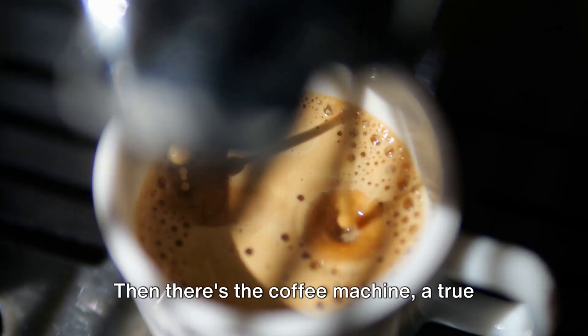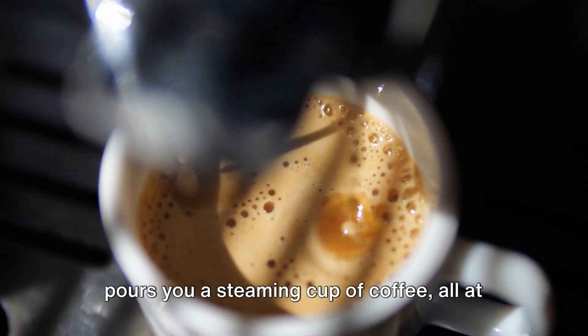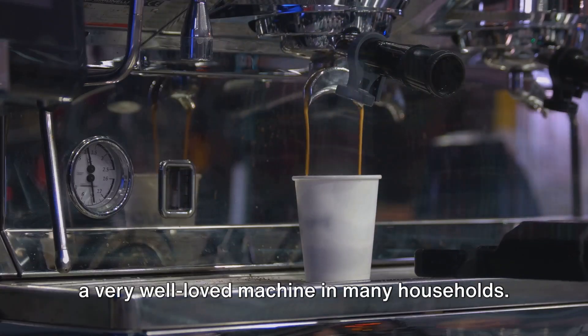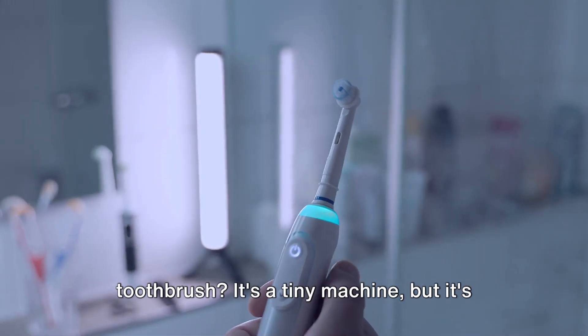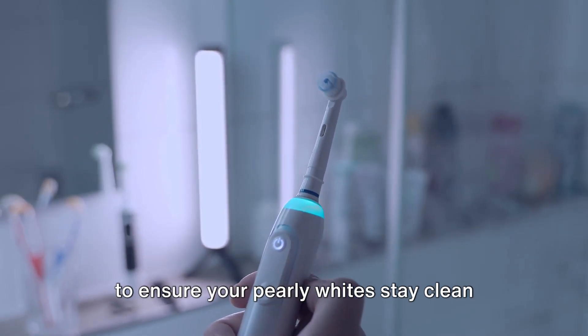Then there's the coffee machine, a true savior for all the coffee lovers out there. It grinds the beans, heats the water, and pours you a steaming cup of coffee, all at the touch of a button. It's practically a barista in a box and a very well-loved machine in many households. Ever brushed your teeth and wondered about the mechanism inside your electric toothbrush? It's a tiny machine, but it's doing a mighty job, moving at high speed to ensure your pearly whites stay clean and healthy.